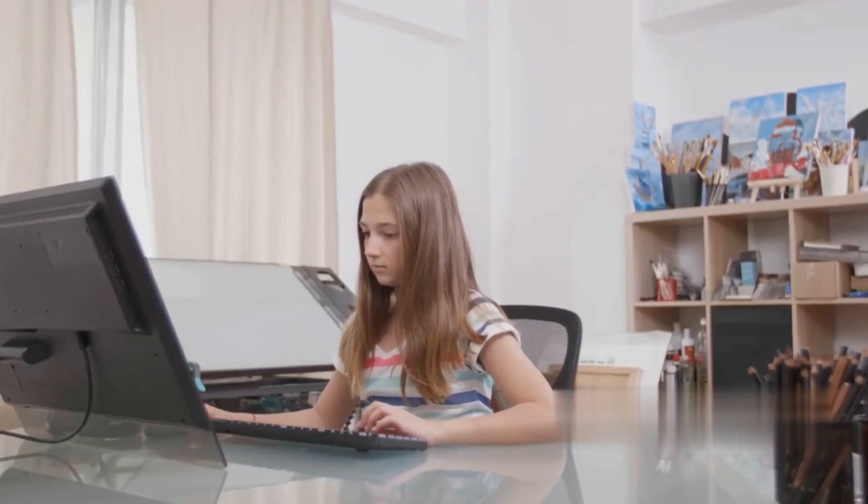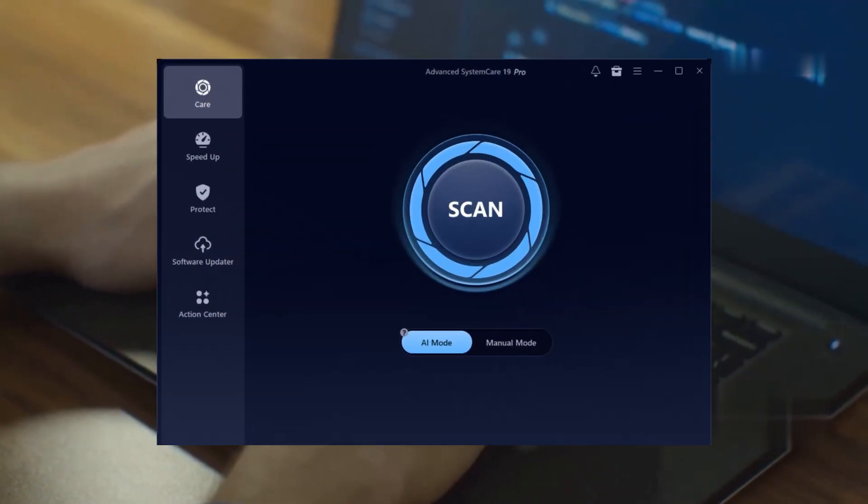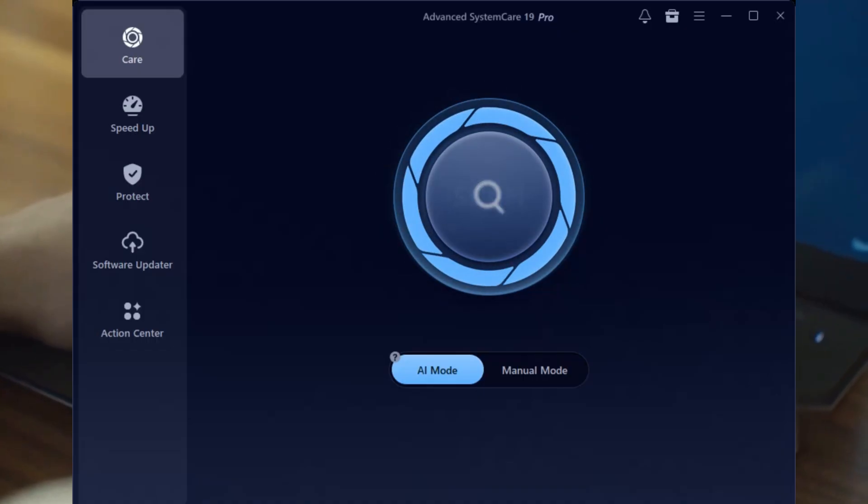Want to squeeze more speed out of your PC without cracking open the case? Today I'm diving into IObit Advanced SystemCare 19 Pro — an all-in-one tool that promises to clean, optimize, and protect your Windows computer with just a few clicks.